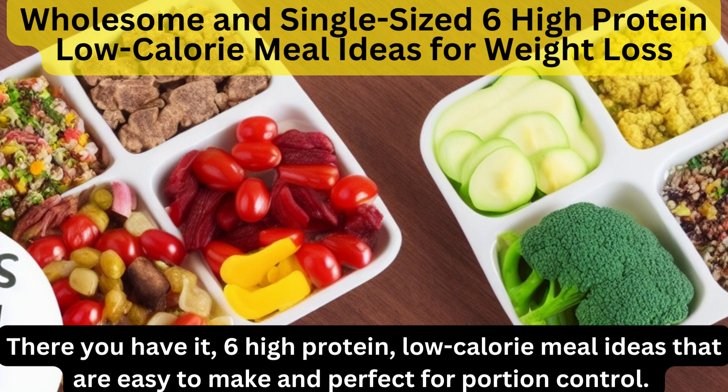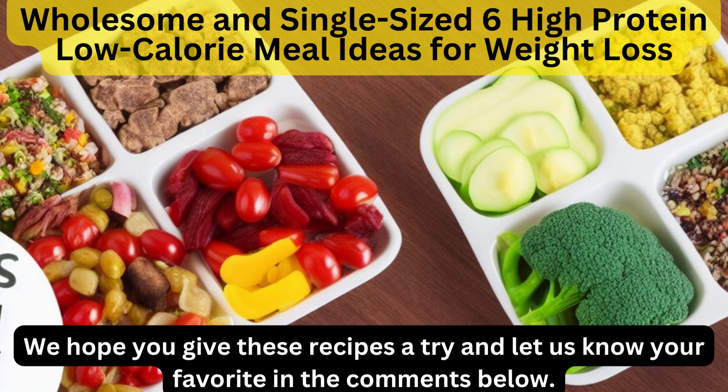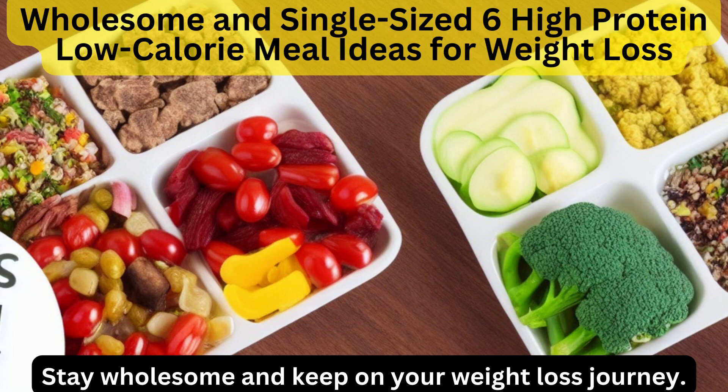There you have it — six high-protein, low-calorie meal ideas that are easy to make and perfect for portion control. Remember, eating well doesn't mean sacrificing flavor or enjoyment. We hope you give these recipes a try and let us know your favorite in the comments below. Thanks for watching and don't forget to subscribe to our channel for more healthy and delicious meal ideas. Stay wholesome and keep on your weight loss journey.